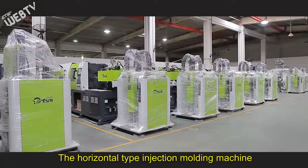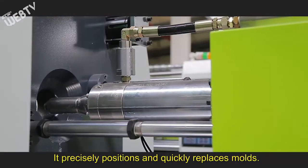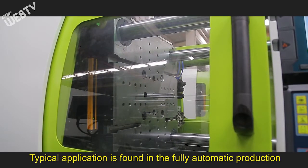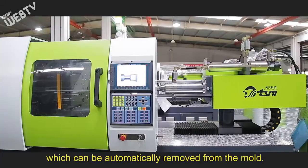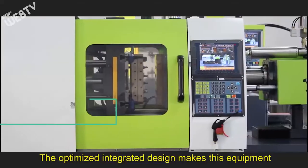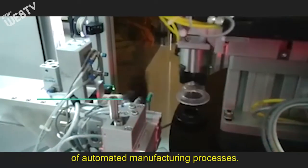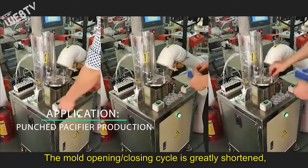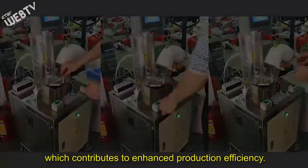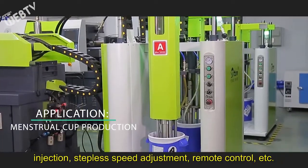The horizontal type injection molding machine has been designed with a directly pressed mold opening and closing system. It precisely positions and quickly replaces molds. Typical application is found in the fully automatic production of liquid silicone rubber, which can be automatically moved from the mold. The optimized integrated design makes this equipment an ideal choice for automated manufacturing processes. The mold opening and closing cycle is greatly shortened, contributing to enhanced production efficiency. Notable functions encompass multi-stage clamping, injection, stepless speed adjustment, remote control, and more.